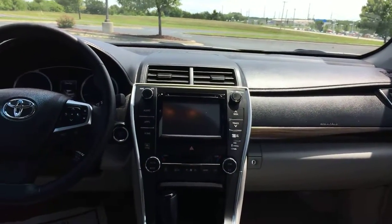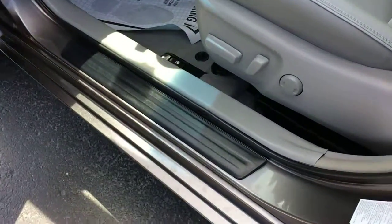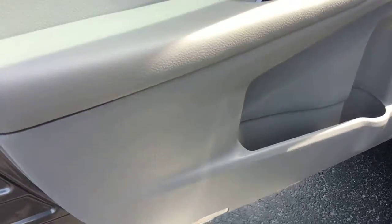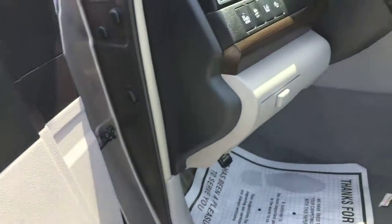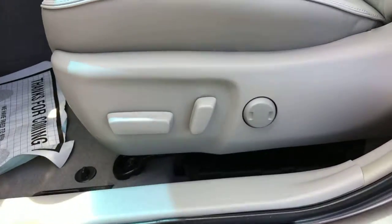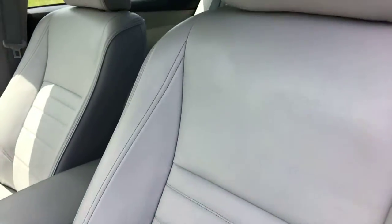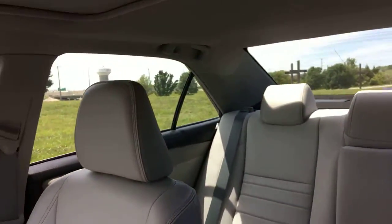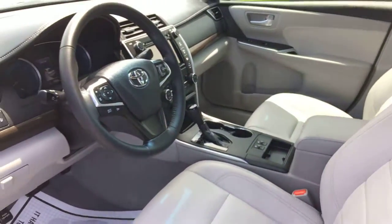Power locks and windows of course, and power front seats. Heading into the driver's area — this is normally the highest-traffic area where you'd see wear and tear, but this car is so low mileage and so well taken care of you're really not going to see any flaws. You have an eight-way power-adjustable driver's seat with lumbar support, and a leather-trimmed steering wheel as well.